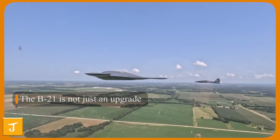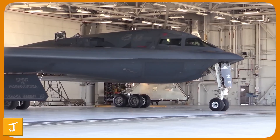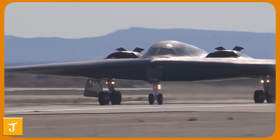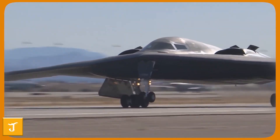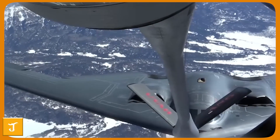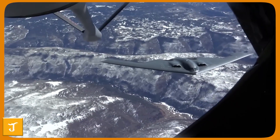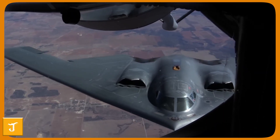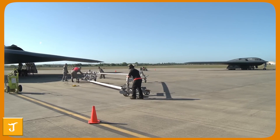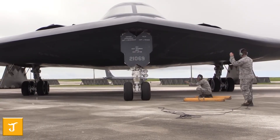The B-21 is not just an upgrade — it is a complete redesign built for future battlefields. Its foundation rests on 10 groundbreaking technologies, including advanced stealth science, digital engineering, open systems architecture, multi-domain command capability, and autonomous flight. Each represents a paradigm shift rather than a minor improvement. These innovations make the Raider lighter, stealthier, smarter, and easier to maintain than any strategic aircraft before it, allowing it to adapt rapidly to evolving threats and ensuring U.S. airpower remains dominant.